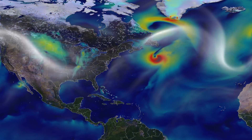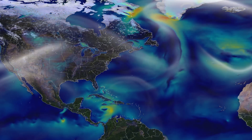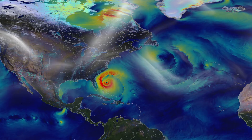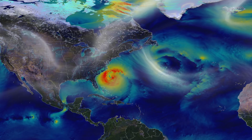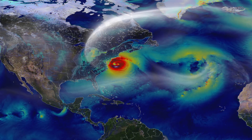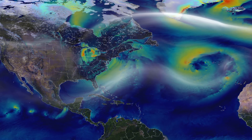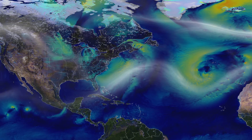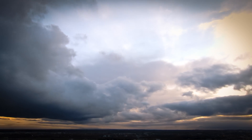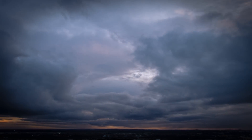Hurricane Sandy took shape over the Bahamas on October 22nd. Moving north over the open sea, it intensified within unusually warm Gulf Stream waters. Up along the New Jersey coastline, Sandy was slowed by a dome of high pressure to the north, which caused it to turn sharply west into an advancing cold front. The combination brought damaging winds, heavy rain, death, and a trail of destruction estimated at 68 billion dollars.